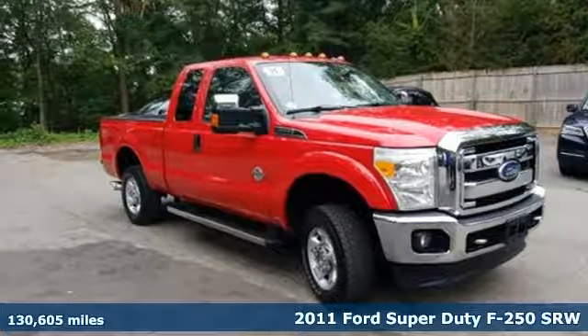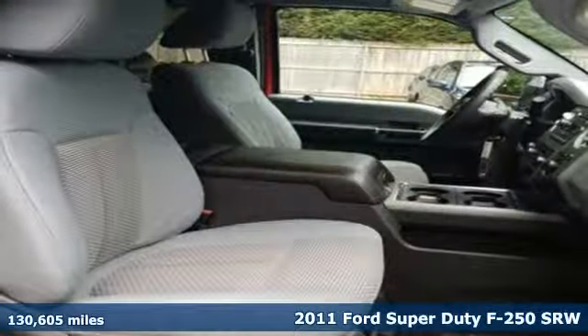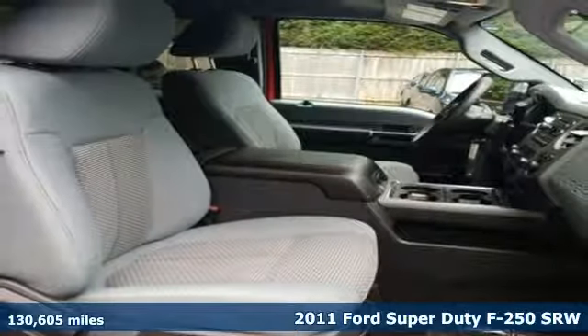It's a 2011 Ford Super Duty F-250 single rear wheel. Ford is America's best-selling vehicle brand.